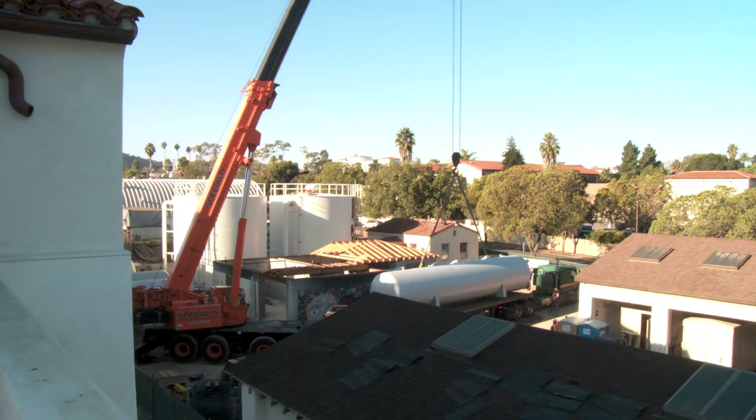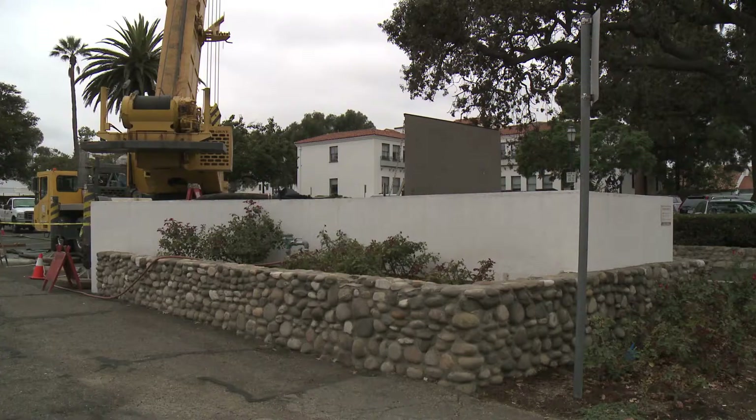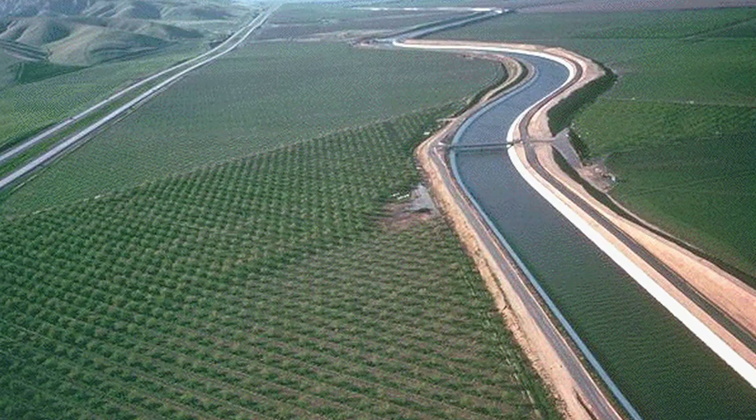Without as much water coming from Kachuma, the south county will have to rely more heavily on groundwater. In general, groundwater is extremely important because there's no evaporation from a groundwater basin, and it kind of supplies the last line of defense in a drought. You can always turn to groundwater supplies as long as they haven't been over-utilized over a long period.